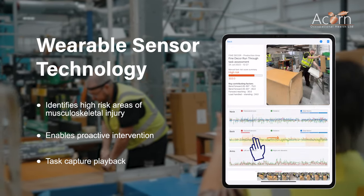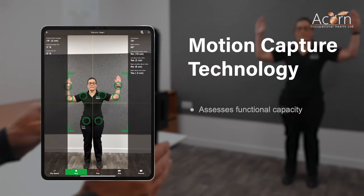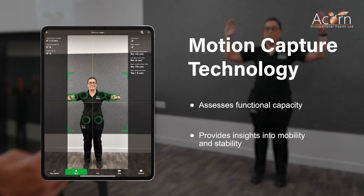Utilising either the sensor or motion capture technologies can gather useful insights and, with a combined approach, can delve further into creating safer and more productive work environments.